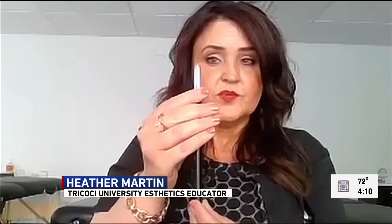Rinse it and then lay it flat so it can dry. You don't want to lay it upright so that water goes down into the ferrule.